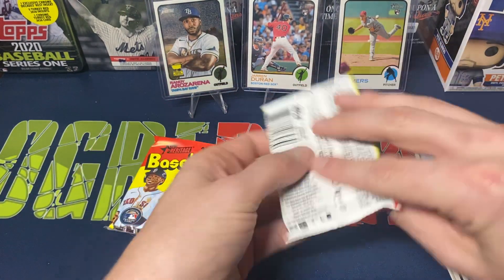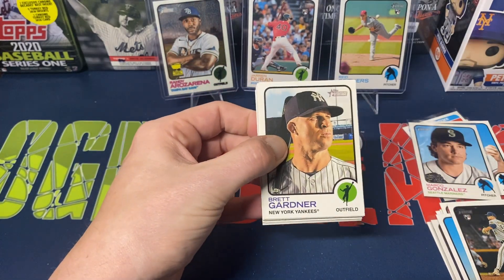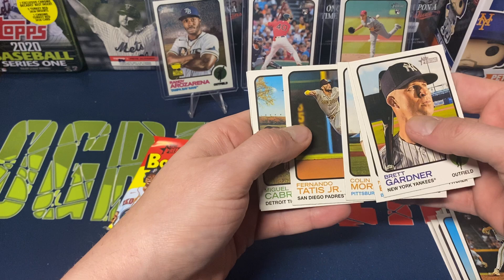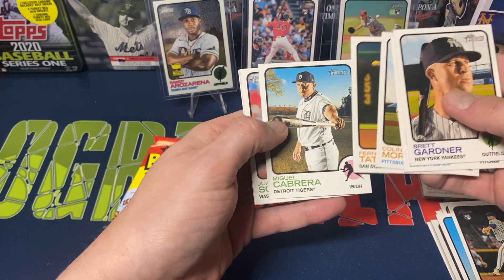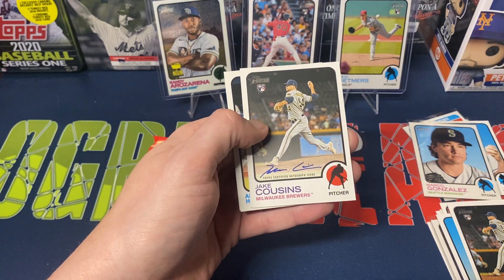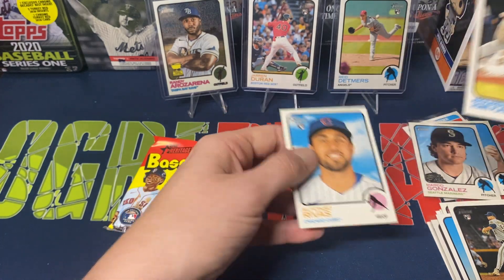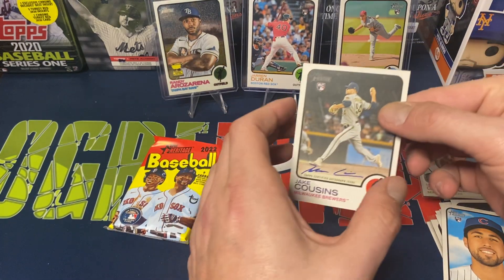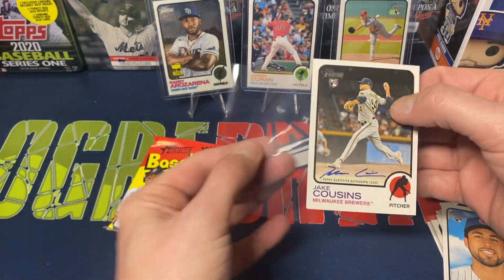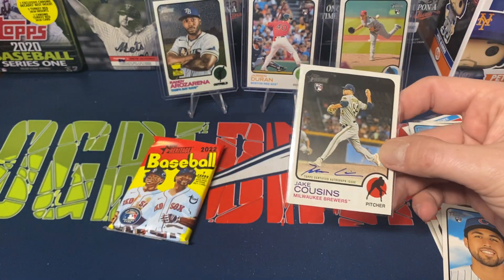I don't know why, but that one did feel a little thicker, so let's just pull that off. We've got Brett Gardner, Evaldi, Colin Moran, Tatis, Miggy, Soto — and hey, we've pulled an autograph though! Jake Cousins autograph. Rosarena steals home plate, and Revis. Not bad — blaster pull! It is a pitcher auto, but still. Jake Cousins autograph — not bad, I'll take it.